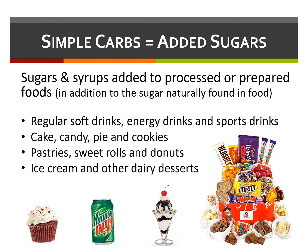Simple carbs are found in candy, sugary drinks, syrups, and desserts such as cakes, cookies, and pies. They're made with processed sugars and don't contain vitamins, minerals, or fiber. Simple carbohydrates are absorbed quickly, causing bursts of energy, and can lead to spikes in blood sugar levels.